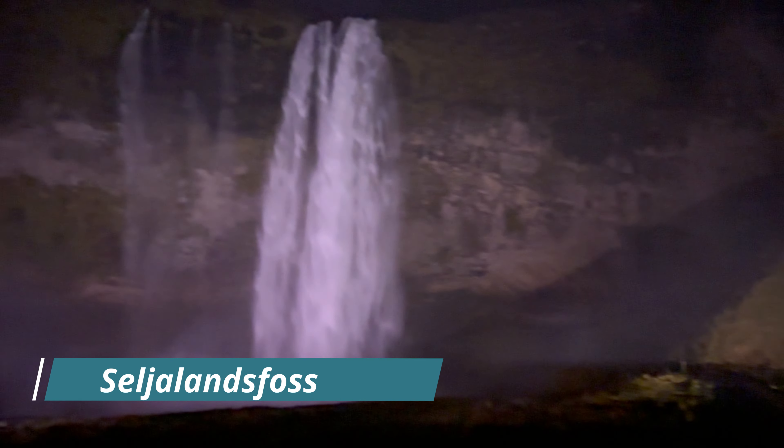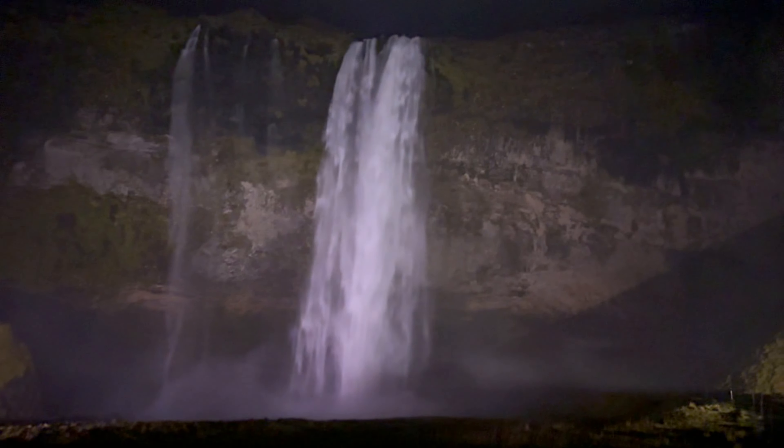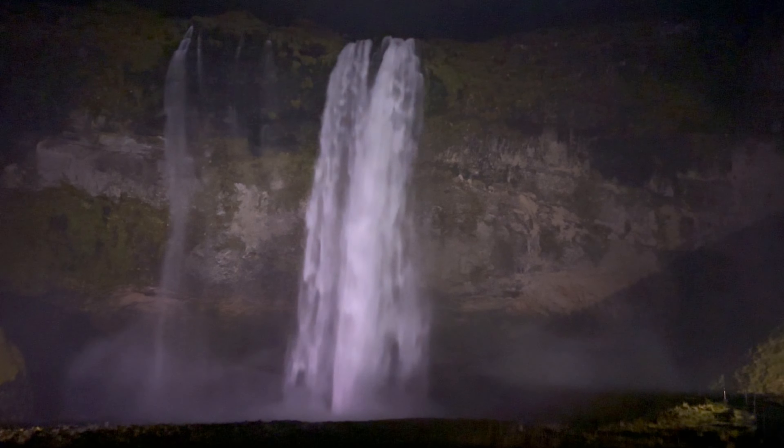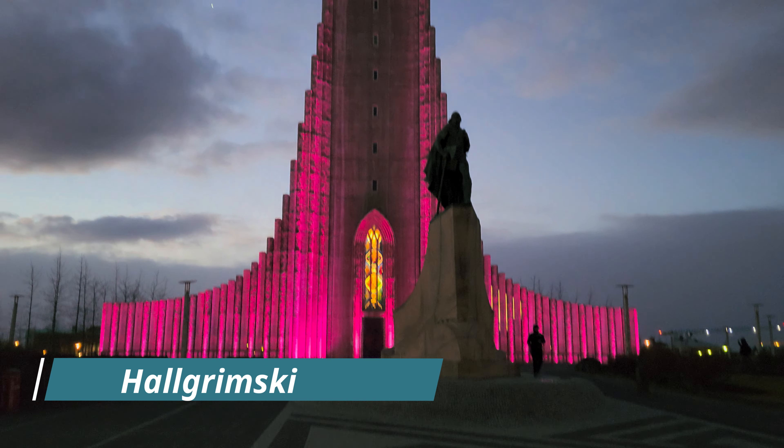Here is Seljalandsfoss. We made it here at night — you might notice the color looks a little pink. That's intentional because they had actually lit up the waterfall pink in honor of Breast Cancer Awareness Month.